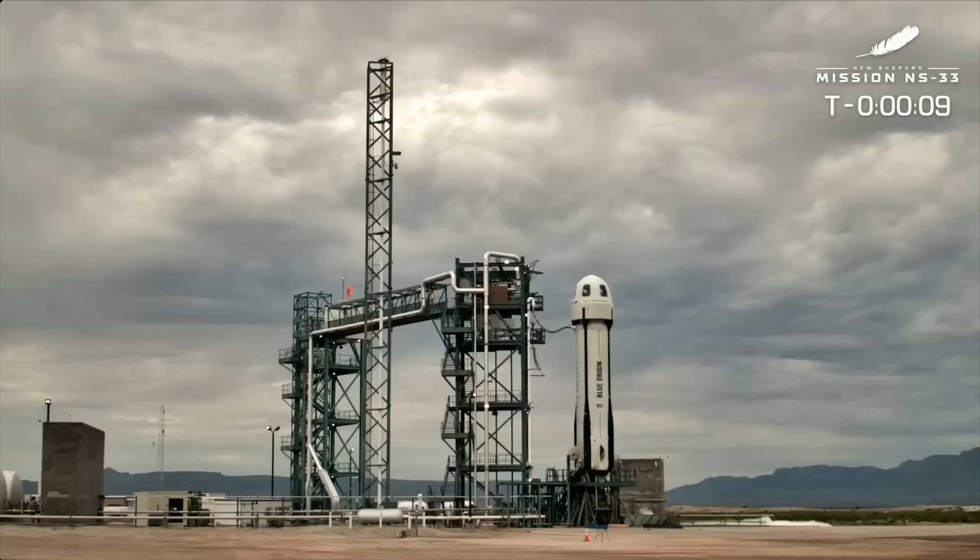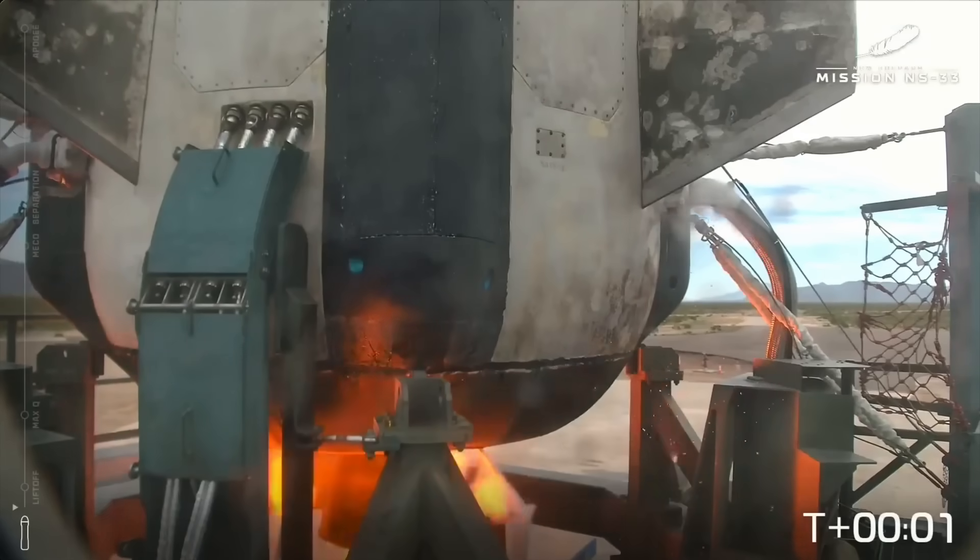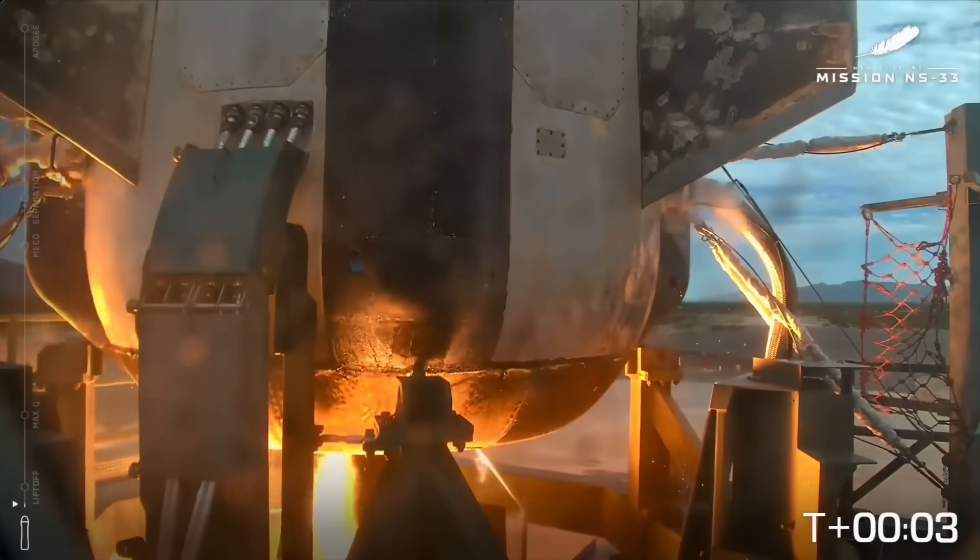10, 9, 8, 7, 6, 5, 4, Command, start, 2, 1, 0. Mission.